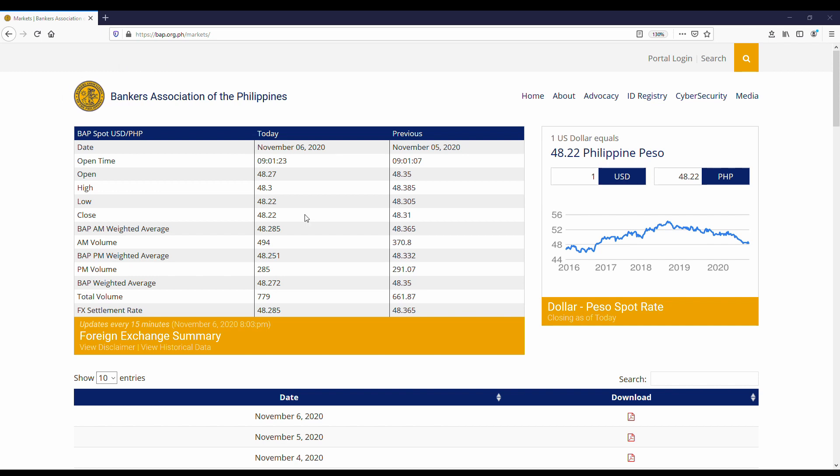That should bring us to this webpage. We will then be able to see the performance of the Philippine Peso against the US dollar in this table right here.